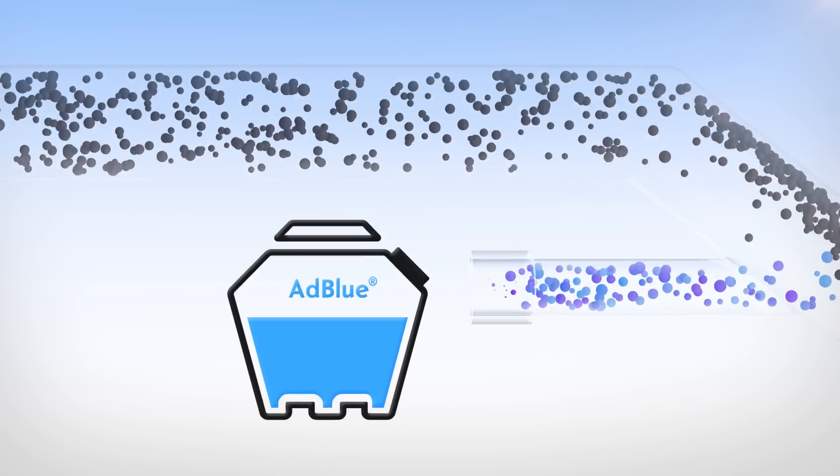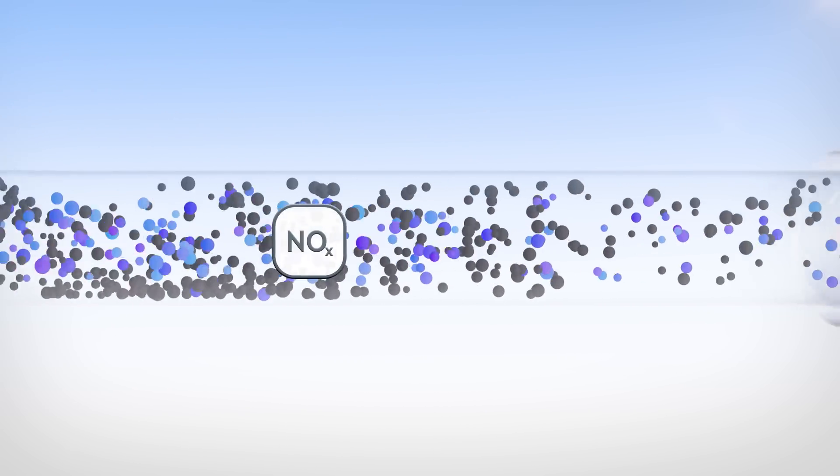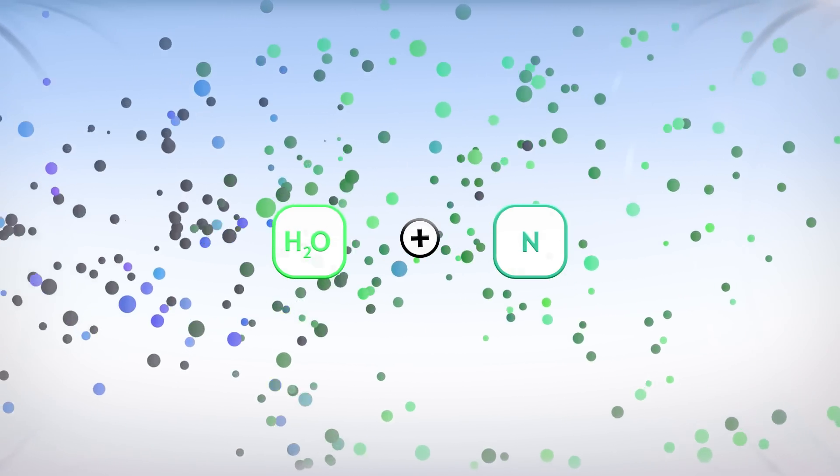The AdBlue liquid, a mixture of artificial urea and water, is added to the exhaust gases from a separate tank. AdBlue reacts with the nitrogen oxide and converts it to water and harmless nitrogen. The result is a cleaner drive.